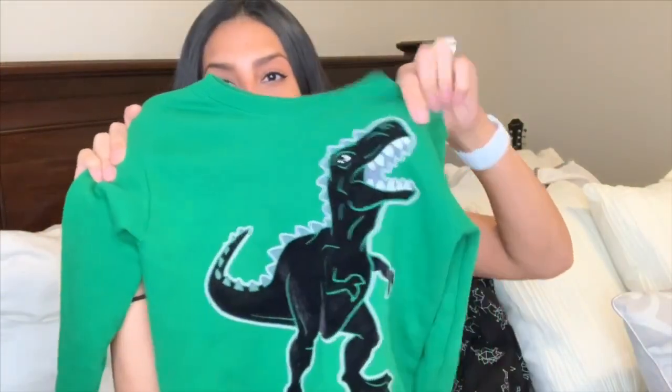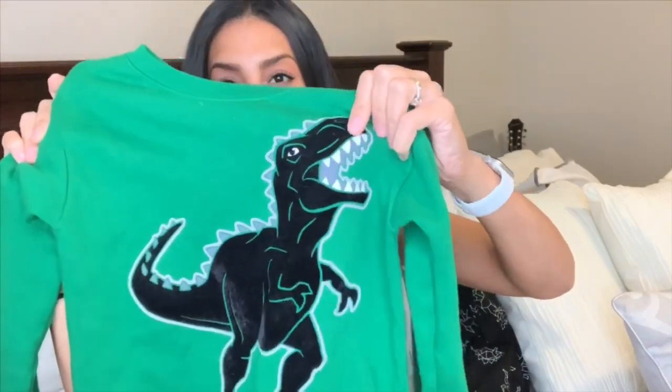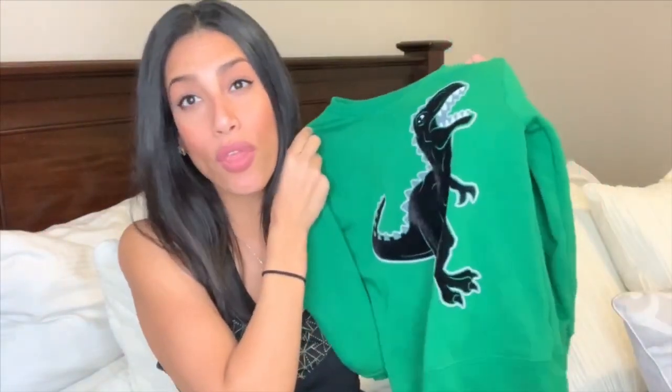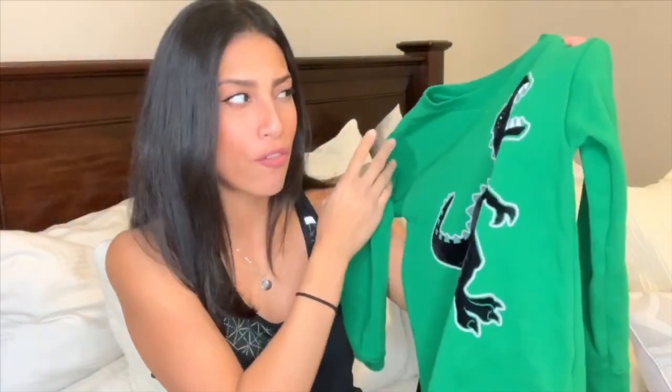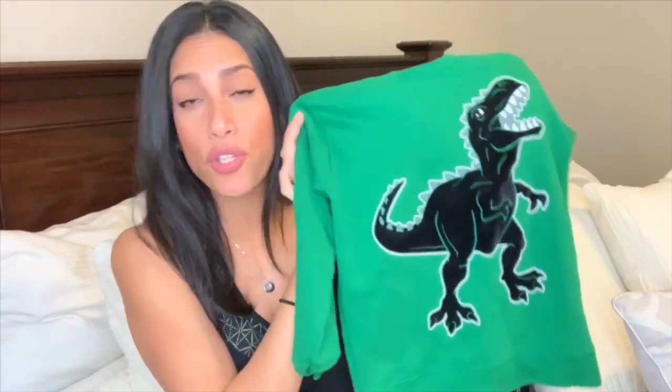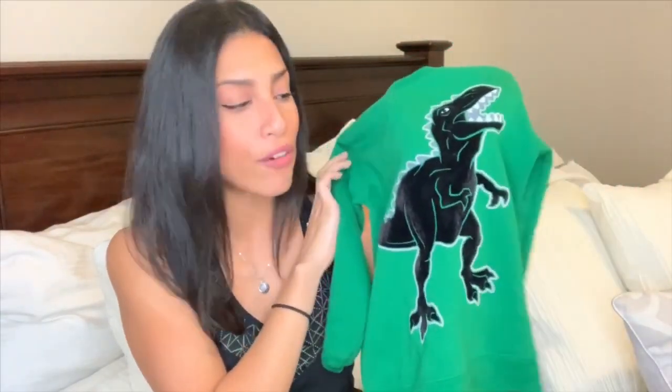I also got him another sweatshirt — another dinosaur one. It's a green color with a velvet black dinosaur, also the Garanimals brand, and it was only $3. It's originally $4 or $5 so still super affordable, but I definitely had to grab it for $3. They do have other designs to choose from, and they also have a lot of girls' sweatpants and sweatshirts in $3 as well.